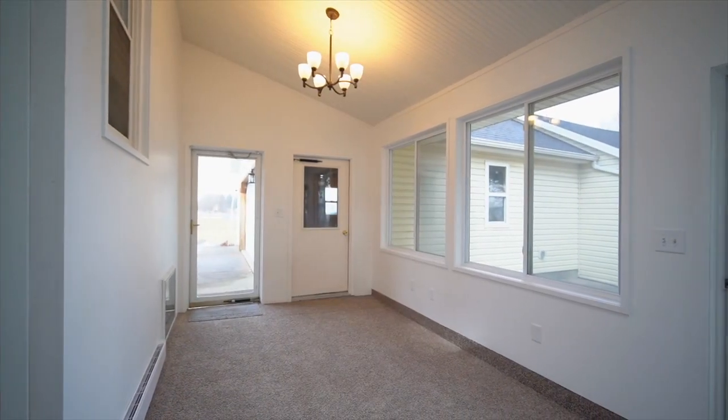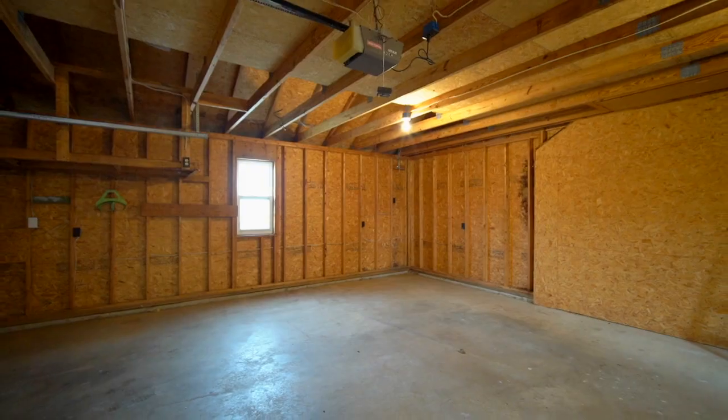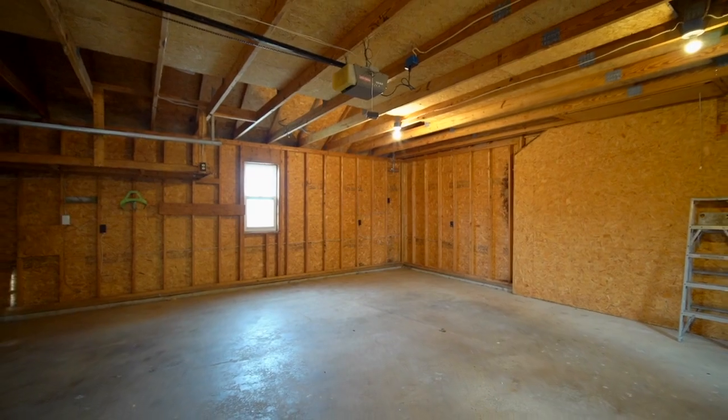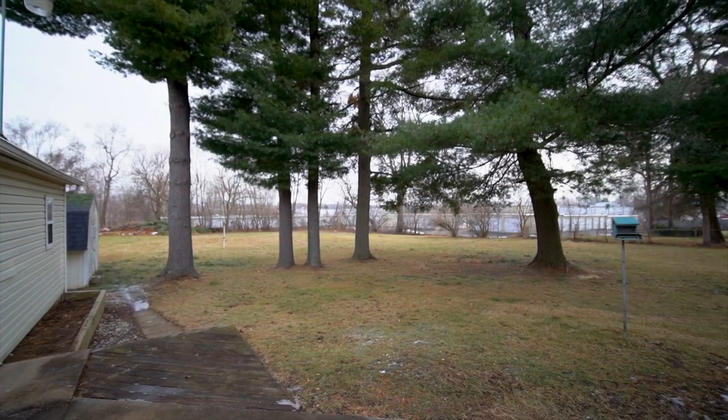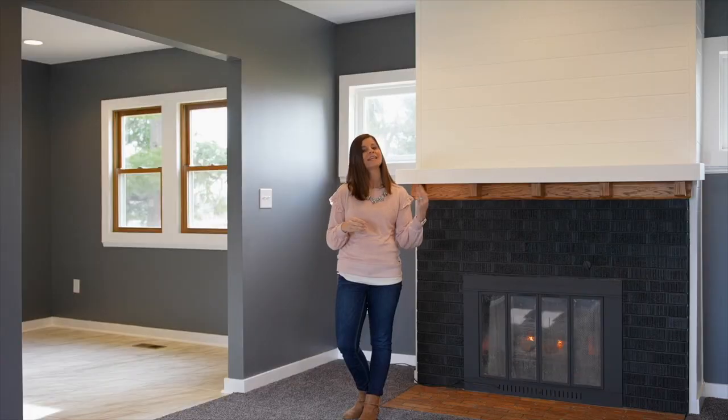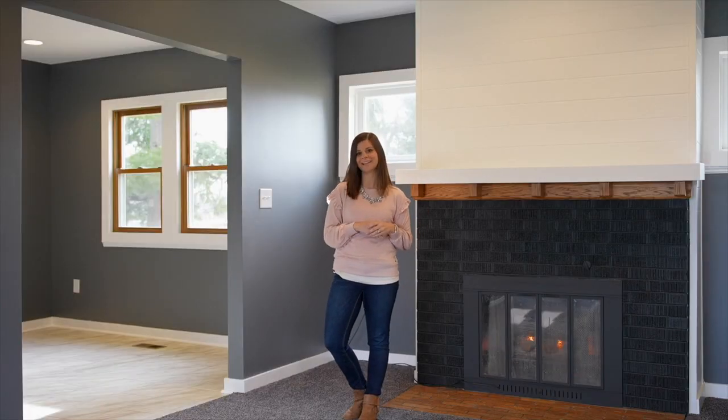It has a four-season room off the back of the house, a two and a half car detached garage with a workshop attached to the back, a fenced-in backyard, and the home sits on just about an acre and a half. Come take a tour and see why this home is not going to last.